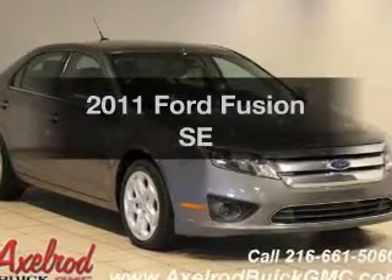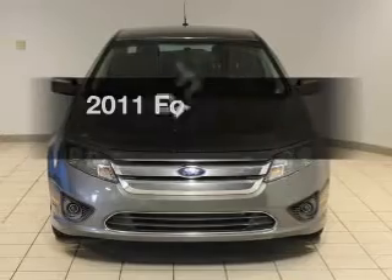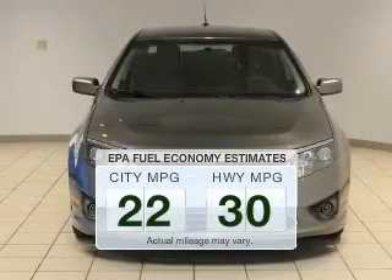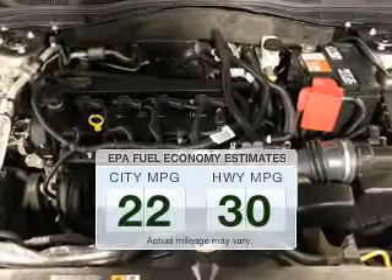Introducing the 2011 Ford Fusion. If you're looking for an automobile with great attributes, look no further. Better gas mileage means better long-term driving, and this ride delivers with a great low fuel consumption rate.